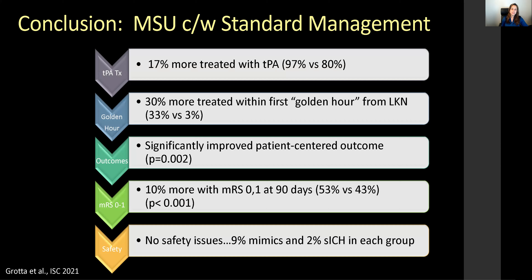To conclude the BEST-MSU results: 17% more patients were treated with tPA versus in the emergency department; 30% more were treated within the golden hour from last known well time. Patients significantly improved with mobile stroke unit treatment versus standard emergency department setting, and 10% more patients achieved modified Rankin Score 0 to 1. No safety issues were noted, with 9% mimics and 2% symptomatic ICH in each group.